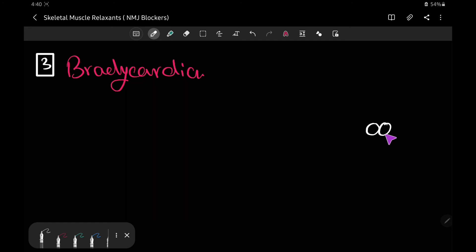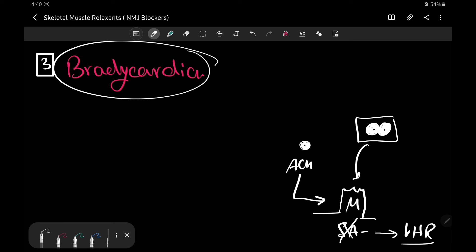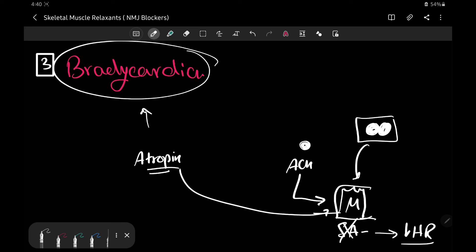Since succinylcholine is made up of two molecules of acetylcholine, it can mimic acetylcholine on muscarinic receptors in the heart — specifically the SA node — leading to inhibition of the SA node and a decrease in heart rate: bradycardia. This is the third adverse effect of succinylcholine, and it can be managed with atropine, a muscarinic blocker.